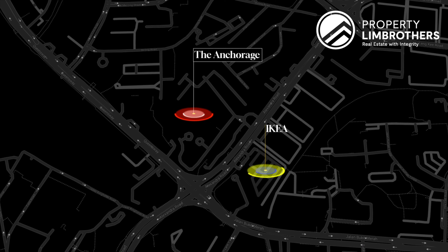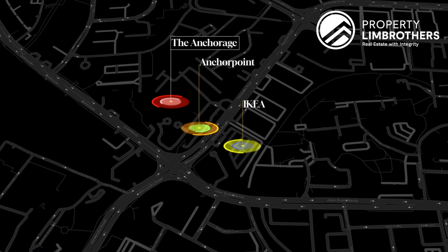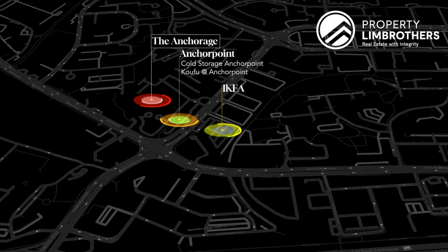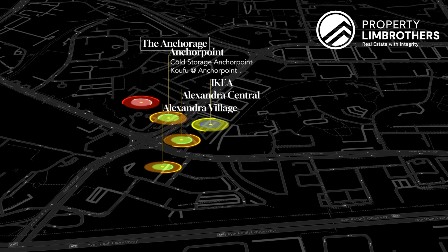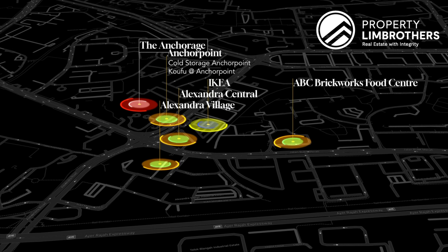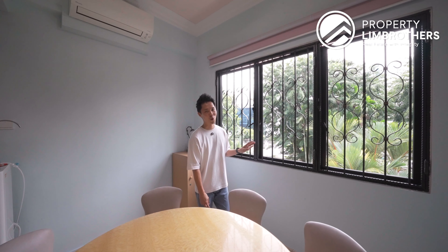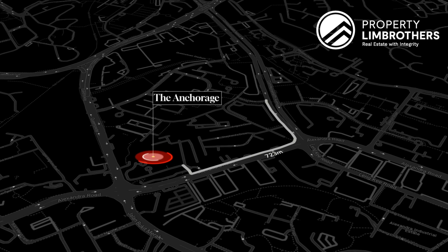Looking right across from us, that is actually IKEA, well known for its fast-free furniture as well as home accessories. Right next to us, we have doorstep amenities and F&B in the form of Anchor Point shopping mall, with a Cold Storage in the basement level as well as a food court. Right across, there are also more food options at Alexandra Central Mall, Alexandra Village Hawker Centre, and ABC Brickworks Food Centre. If you need fresh ingredients, you can get them from the wet market over there as well.